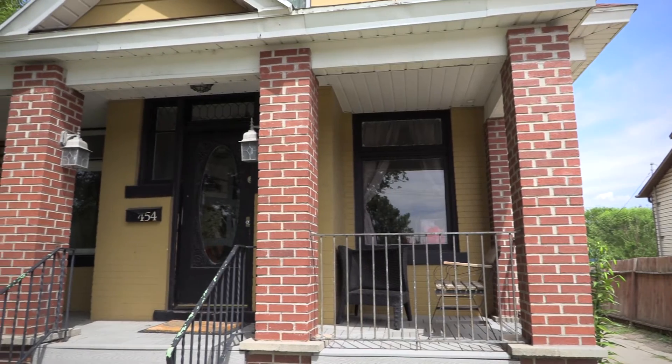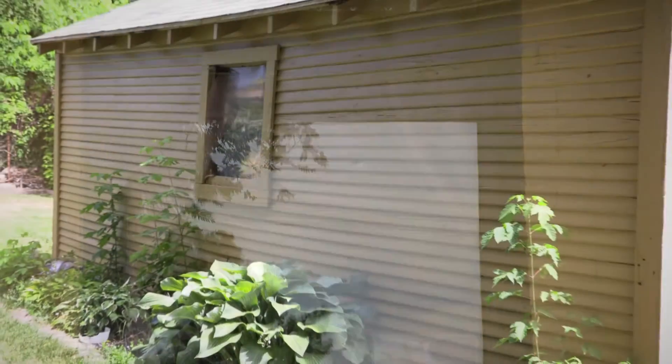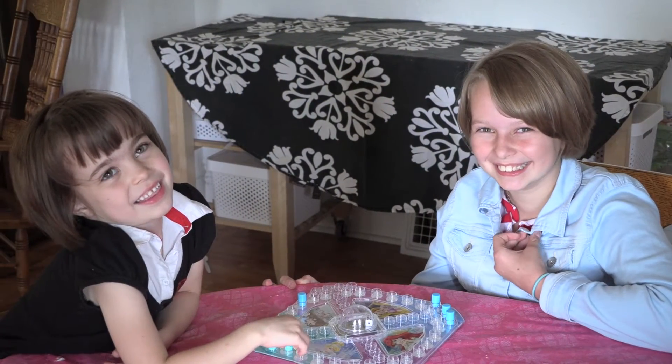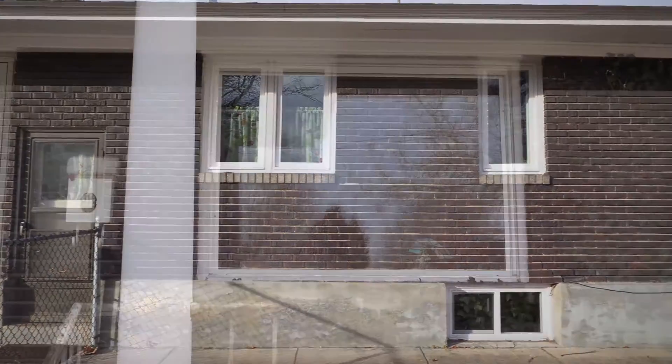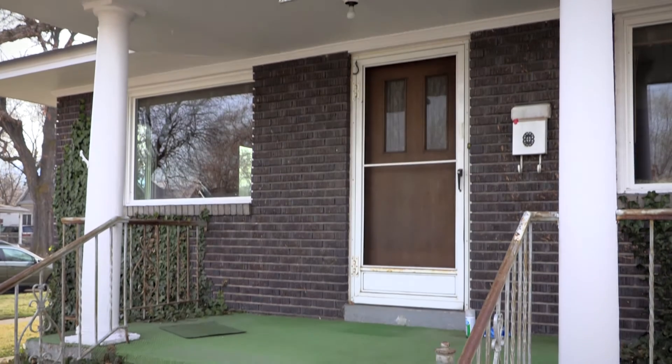I am very grateful I learned about the lead safe program. I am in love with the windows. It's very low-key and easy, and they were able to contain the lead and make my home safe for my kids. I'd recommend it to anybody. It would help them feel safer in their home. It's one of the best and easiest things you could possibly do.